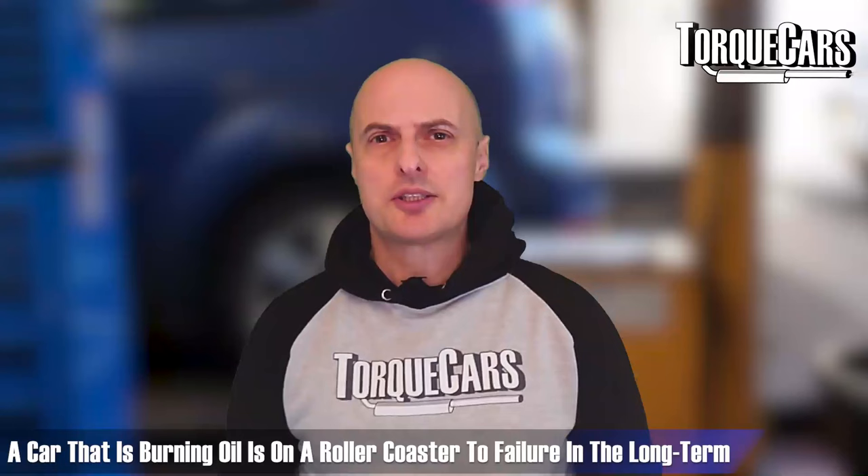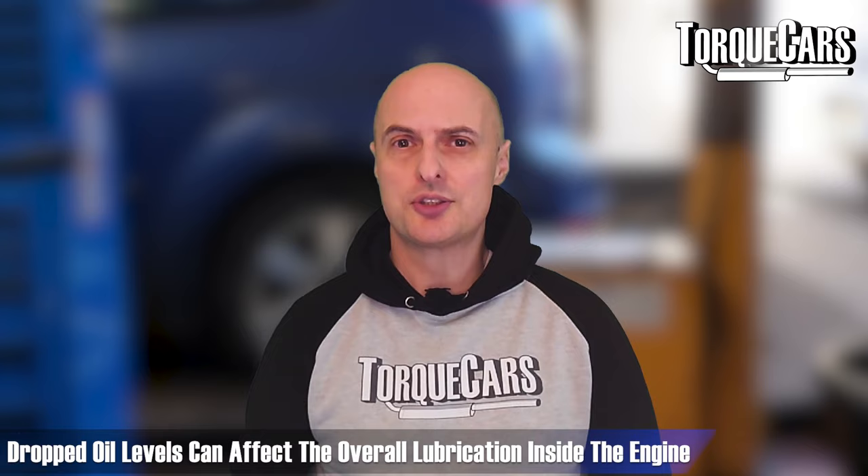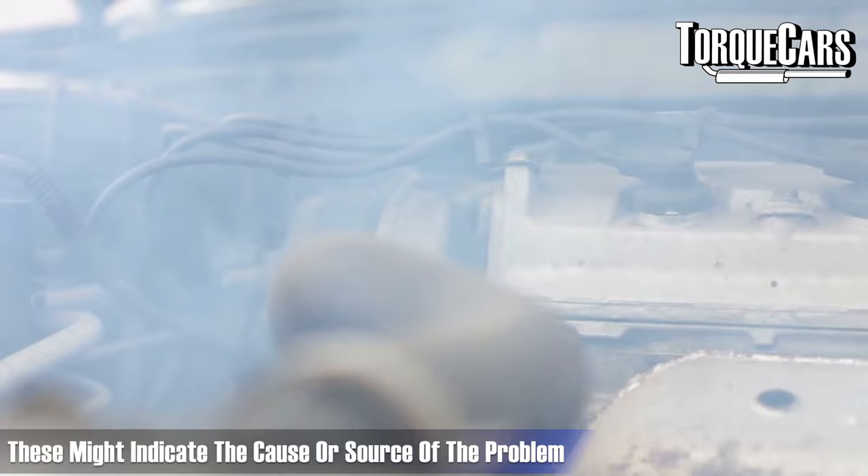A car that's burning oil is really on a roller coaster to failure in the long term. As it burns the oil, the oil levels are dropping. The lubrication in the engine is so much worse because there's less oil in there to actually lubricate the engine. So your engine is working harder, it's going to get hotter, the oil is going to degrade more quickly, and with the extra wear and tear, the problem of burning oil is just going to get worse and worse. It really is an issue that needs to be addressed quite early on.